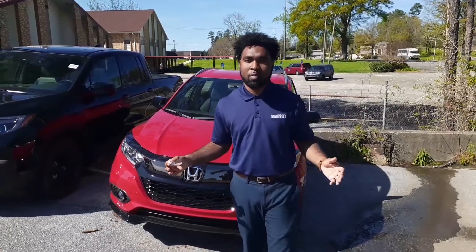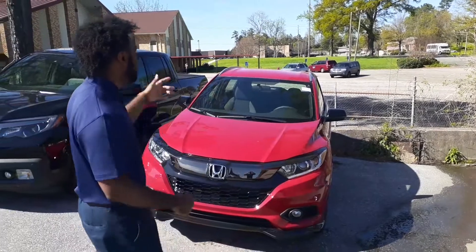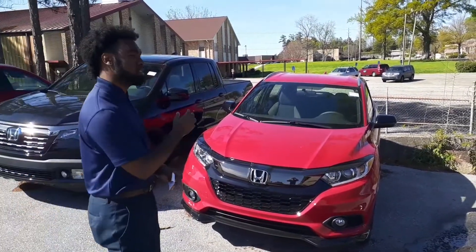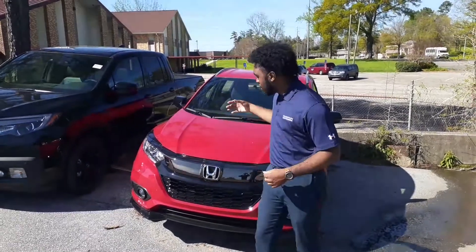I'm Sasha Vincent Parker here at Tamarind Honda in Hoover. I want to thank you for your online inquiry on the brand new beautiful Honda HR-V. This is the exact one that you were asking about — that EX model with that Rally Red.